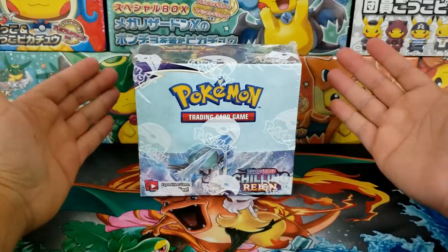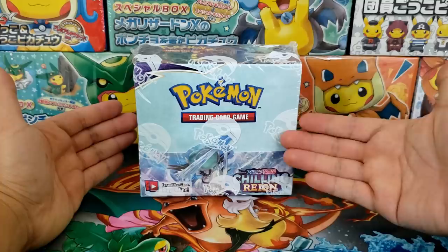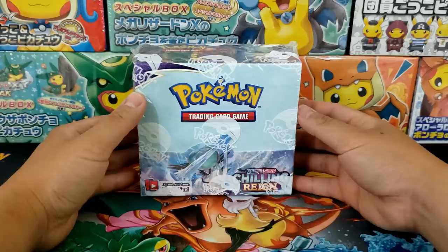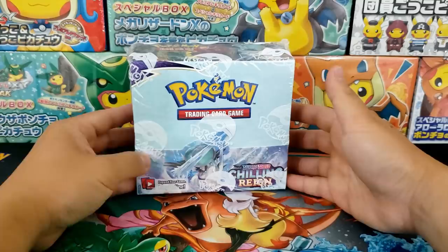Hey everybody, Jake here and welcome to The Hobby. I am super excited for today's video because we get to open up a full Chilling Rain booster box — 36 packs — a whole two weeks before the official release of Chilling Rain, the latest Pokemon card set. A huge thank you to the Pokemon Company International for sending me this booster box and allowing me to give you guys a sneak peek into this upcoming set.